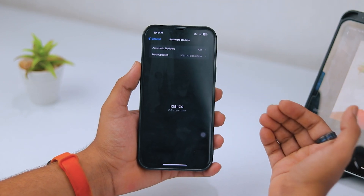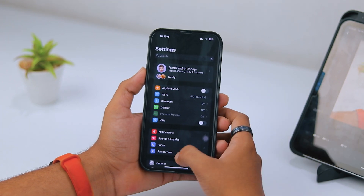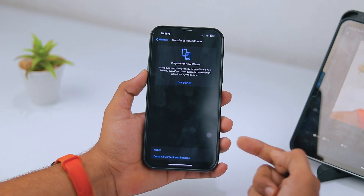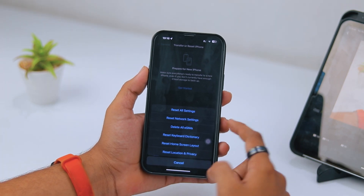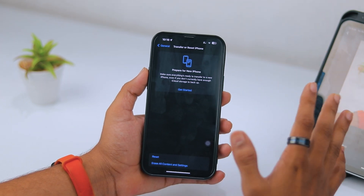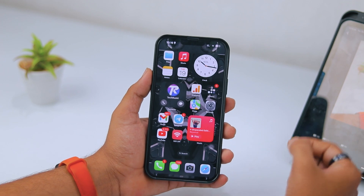The next method: it's possible your iPhone is struggling with some network issues. Go to Settings, tap on General, scroll down and find the option called Transfer or Reset iPhone. Tap on it, then tap Reset, and then Reset All Settings. When you enter your password, all iPhone network-related settings will be removed, but your personal data will stay safe. This can fix network-related issues and help you get the iOS 17 update.